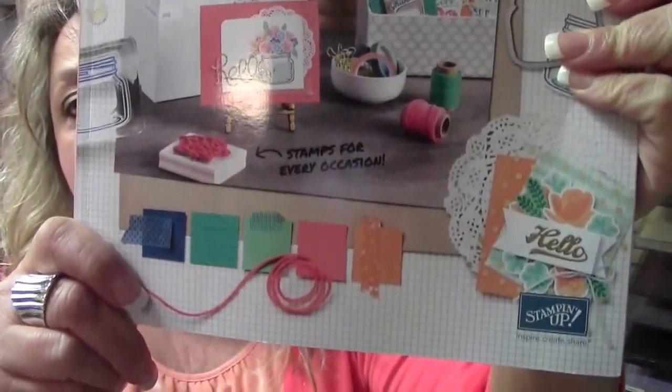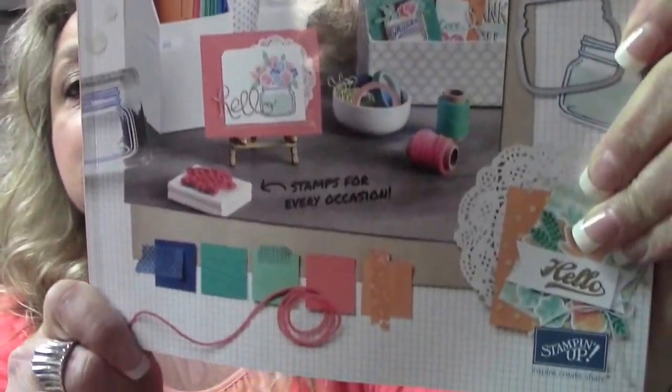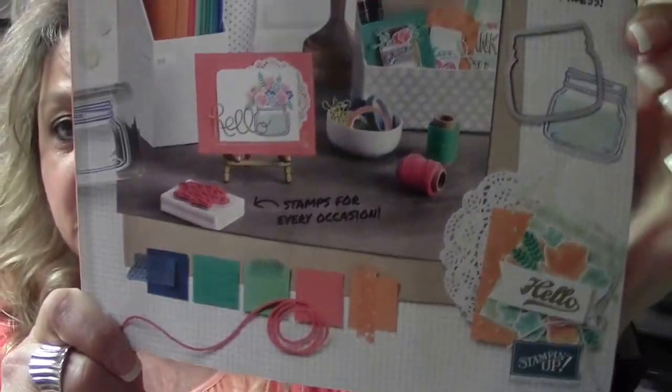The old catalog expires May 31st, so I can't show you what's inside. But please take a very close look at the front cover because it is amazing. I'm not even kidding — I want everything in it times two, so I'm in trouble.